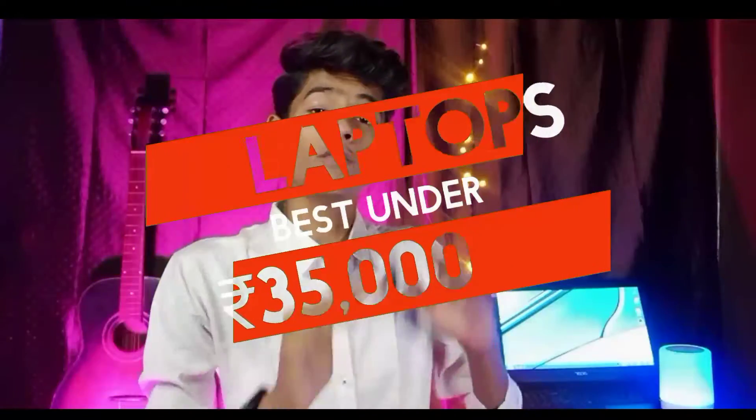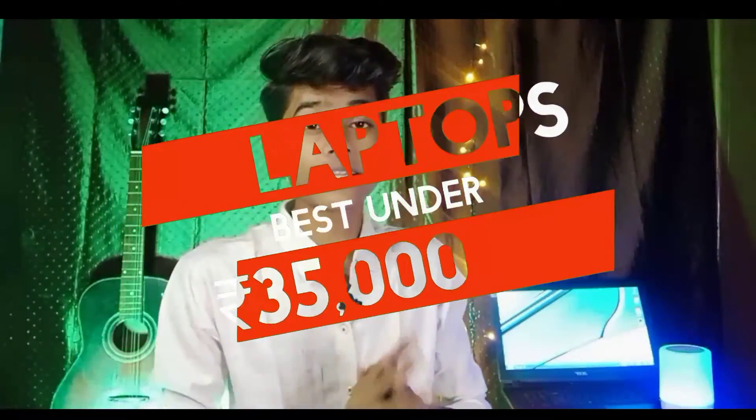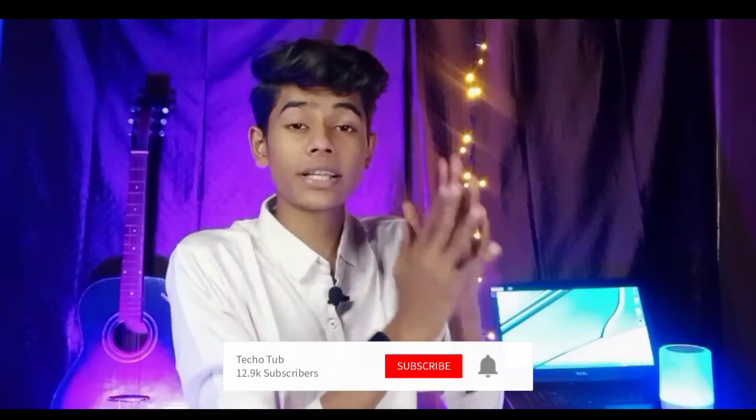Hi guys, this is Utkarsh and in today's video I am going to tell you some laptops which are under a budget of 35,000 rupees. I am going to help those people whose budget is 30,000 rupees, but some of them are going to extend to 32,000 rupees.